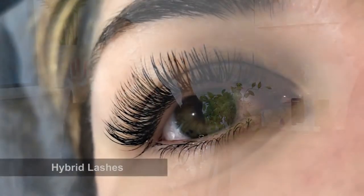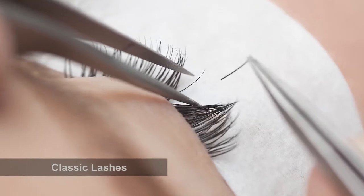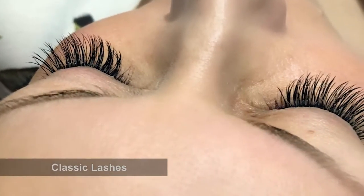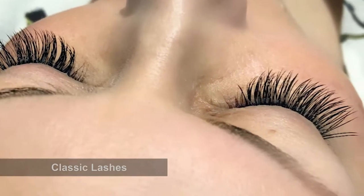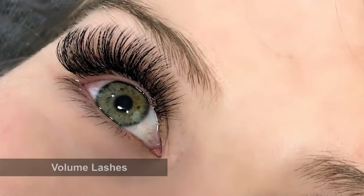At the moment I have a hybrid — I have the classic extensions and the Russian volume. Classic lashes is one-on-one: we use thick extensions and put one extension onto one natural eyelash. Volume lashes is what Cerise specializes in — we put multiples, between three to six strands of thinner lashes, make that into a fan, and place it onto one natural eyelash. That is Russian volume, and it's so soft.